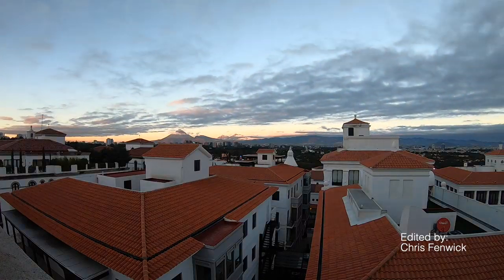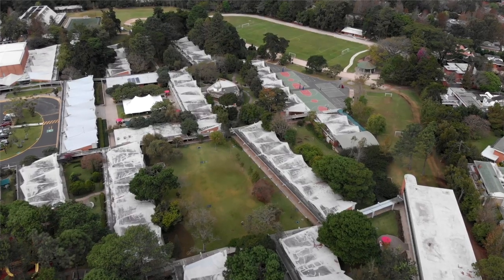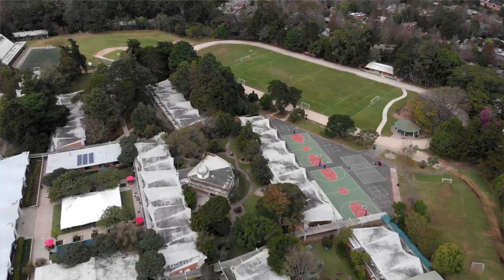What am I doing in Guatemala? I'm here to work with a school called the American School of Guatemala, working with the kids on teaching visual literacy. And what I'm doing here is working with the camera, working with photography and video.